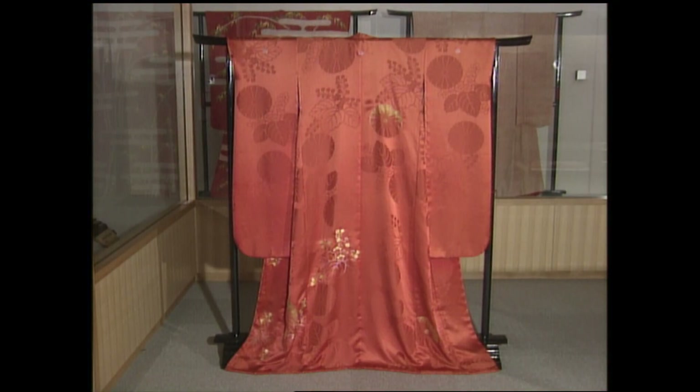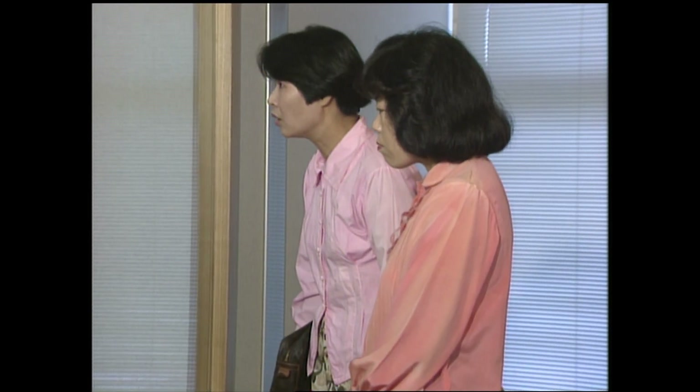As the traditional Japanese kimono is worn less frequently, safflower dye now also colors modern clothing: blouses, t-shirts, neckties, and handkerchiefs.